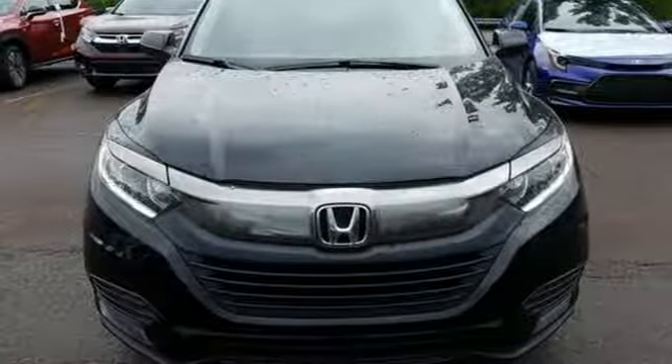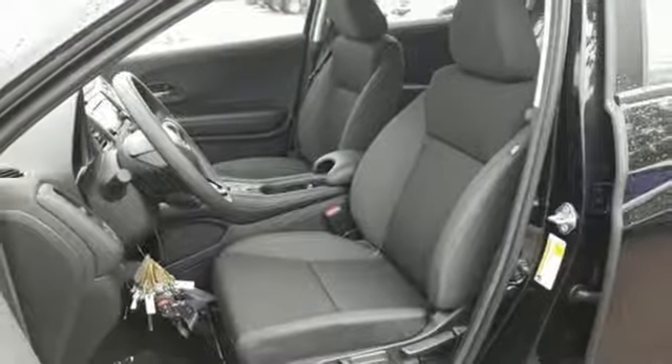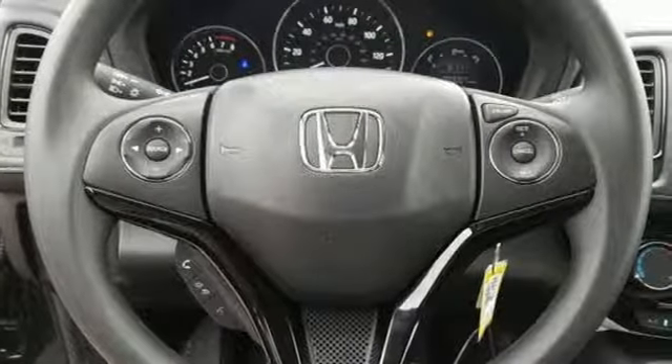Wireless phone connectivity, external memory control, aluminum wheels, power windows, and an inline four-cylinder engine.